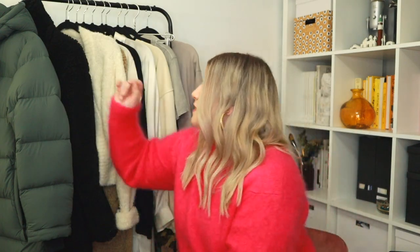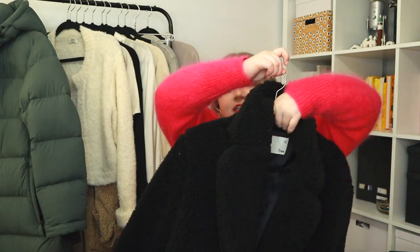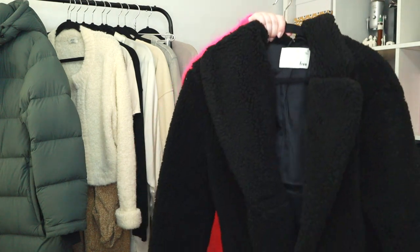Next two items from Aritzia are two different coats. First is this teddy coat. I will try it on so you can get a better idea — it has two buttons. I really love it because I feel like it can be dressed up or dressed down, and it's so cozy. I don't know if they have the black one online anymore but they have it in a few other colors. This one comes probably just mid-thigh, just past my butt, and there's another version that goes down to your calf.